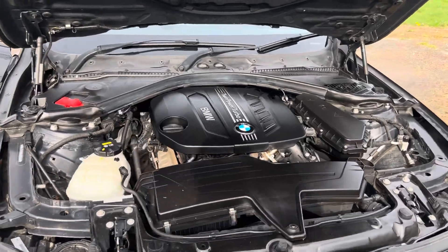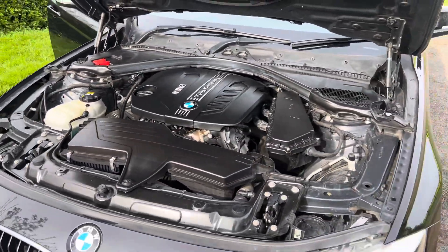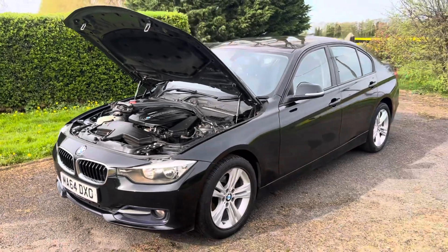Two litre diesel. Yeah, quite a tidy little motor.